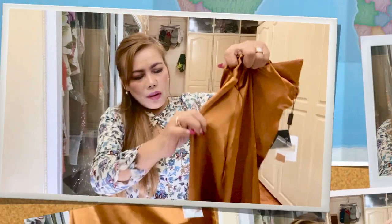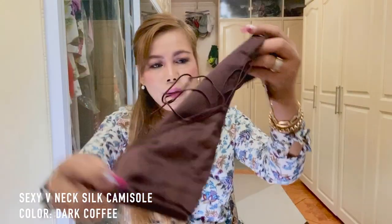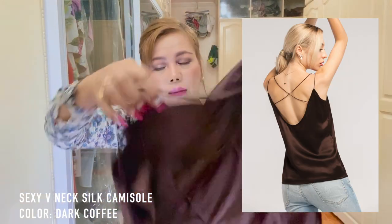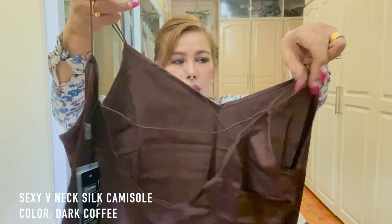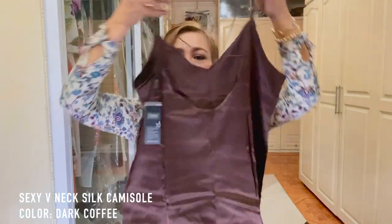This next one I don't know what's inside, let's see. It's the Sexy V-Neck Silk Camisole and the color is Dark Coffee. There you go.